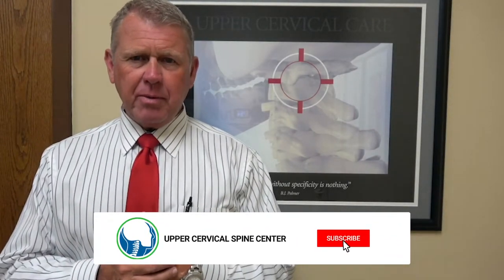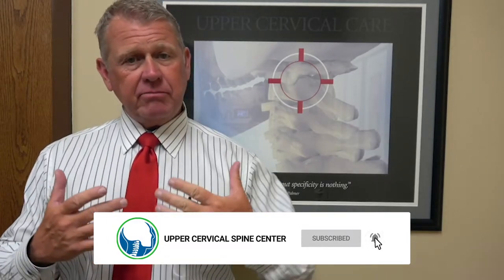Hi, I'm Dr. Ray Drury with the Upper Cervical Spine Center. Today I'd like to talk to you a little bit about TMJ pain — TMJ, the temporomandibular joint, which is the jaw joint where the mandible connects into the skull.